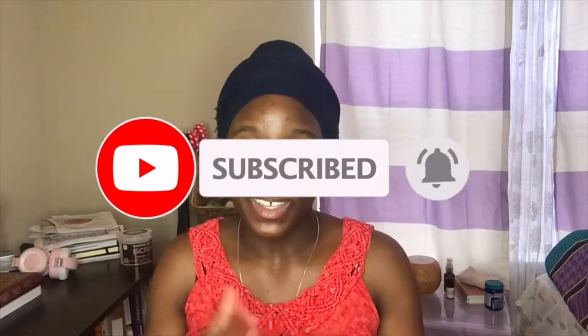But if you haven't already, please subscribe to my channel so that you can see more videos like this one. And also, please like, share, and comment underneath all my videos so that I know that the content that I'm providing and giving to you is doing something for you.